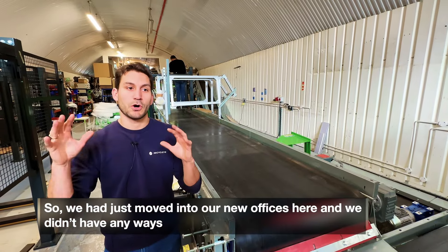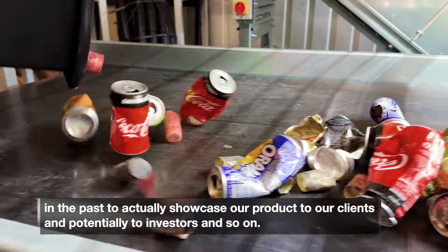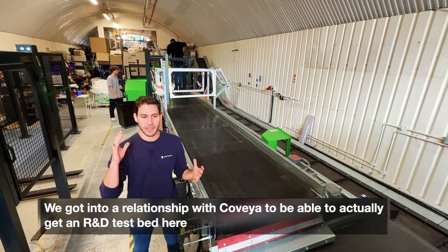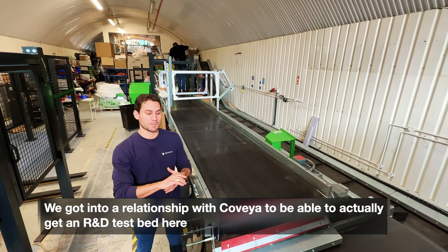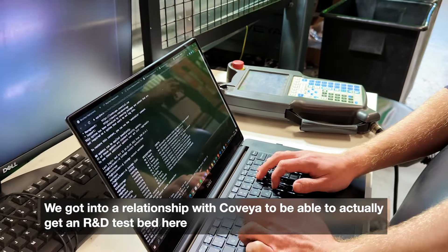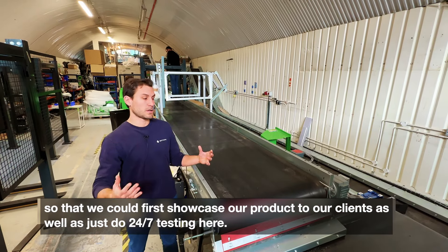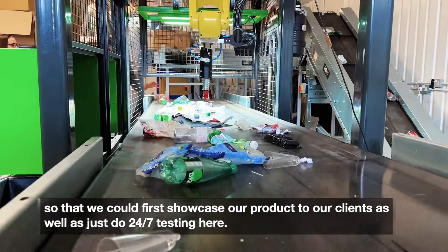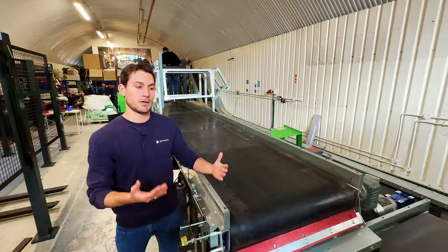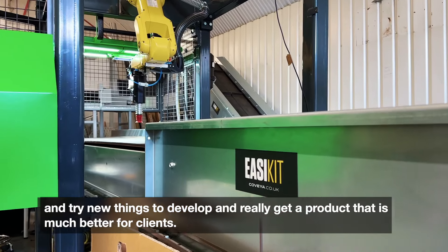We had just moved into our new offices and we didn't have any way to actually showcase our product to our clients and to potential investors. We got into a relationship with Covea to get an R&D test bed here, so that we could showcase our product to our clients as well as do 24/7 testing. We've got a robot in the background that we can work on constantly and try new things to develop a product which is much better for our clients.